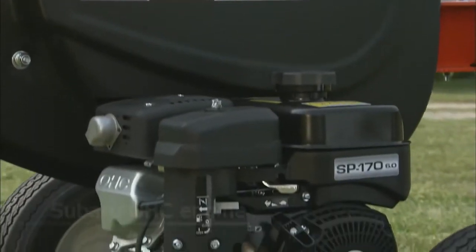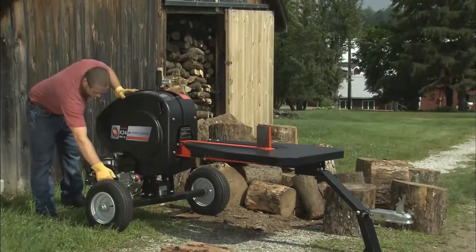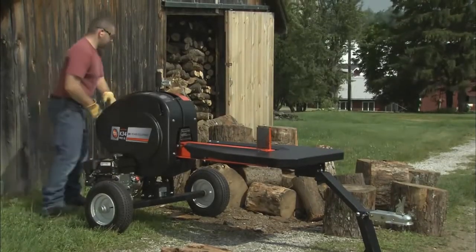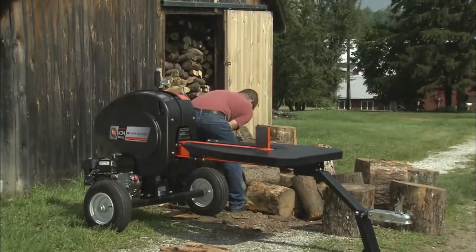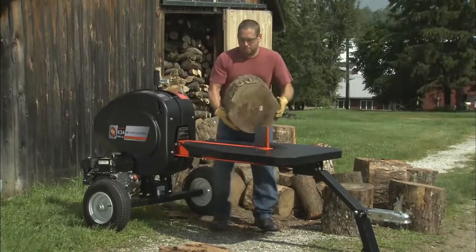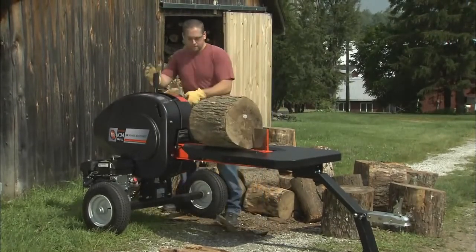The Pro XL is powered by a premium 6-horsepower Subaru overhead cam style engine, available with your choice of manual or electric starting. The engine spins twin 75-pound flywheels, creating a huge reservoir of kinetic power for splitting the biggest logs.